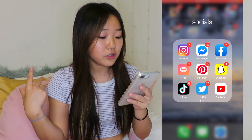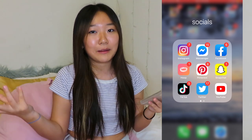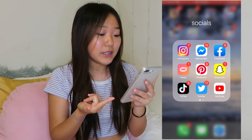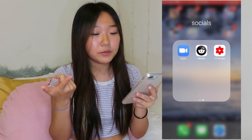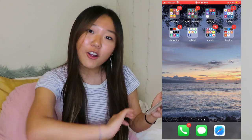My next folder is Socials — this is all my social media: Instagram, Facebook, Messenger, Hoop (which is really fun — you meet random people and snap, sounds creepy but if you're bored why not), Pinterest (I love Pinterest, I go on it every single day), Snapchat, TikTok, Twitter, YouTube, and YouTube Studio which I use for my analytics.